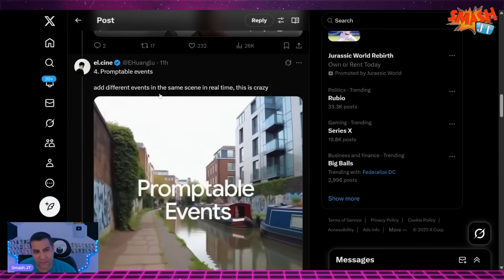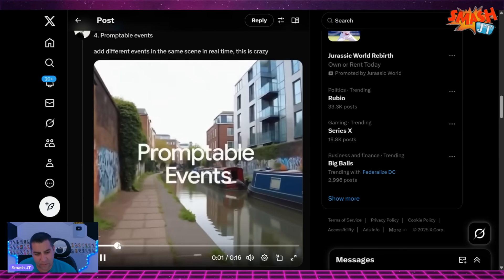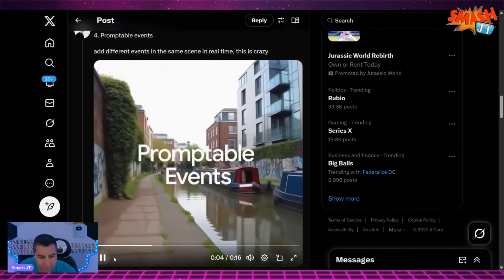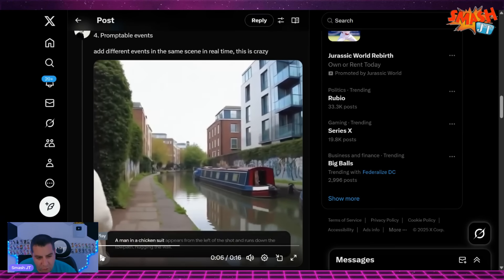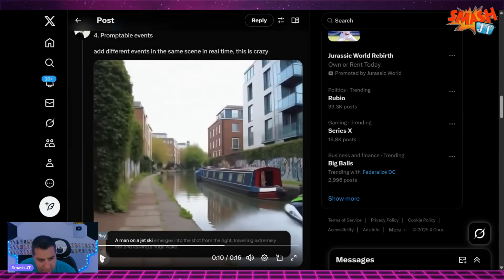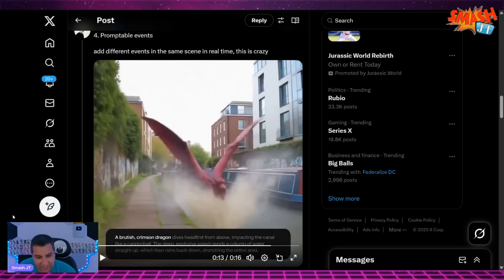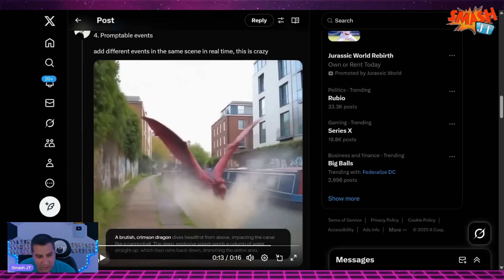Promptable events add different events in the same scene in real time. You can add new events into your world on the fly. Something like another person: 'A man in a chicken suit appears from the left of the shot and runs down the towpath, hugging the wall.' Or transportation: 'A man on a jet ski emerges from the right, traveling extremely fast and leaving a huge wake.' Or even a brutish crimson dragon diving headfirst from above, impacting the canal like a cannonball, sending a column of water straight up, raining back down, drenching the entire area.